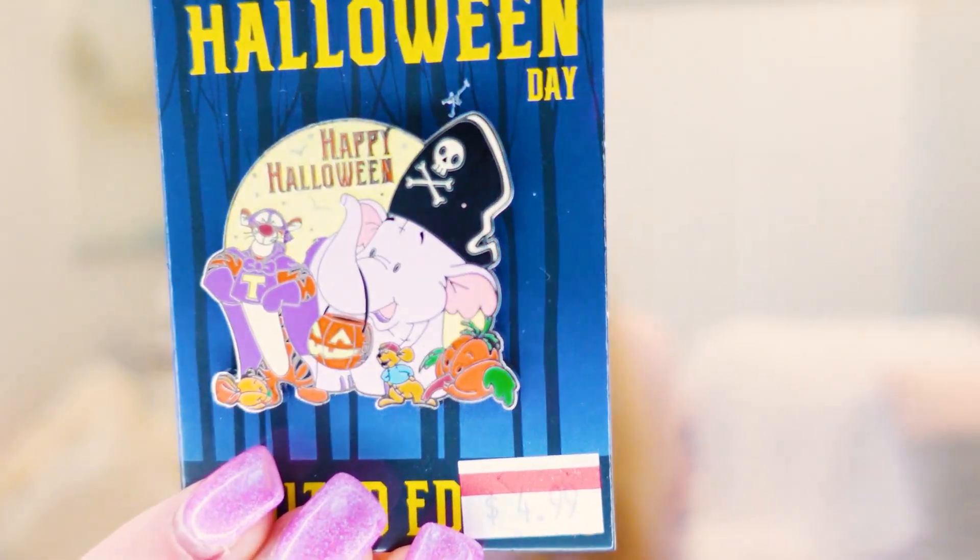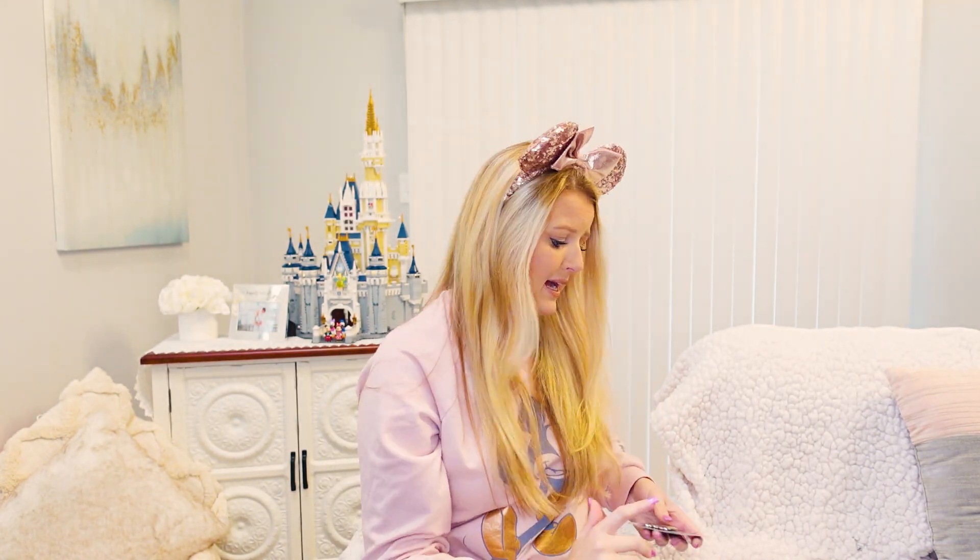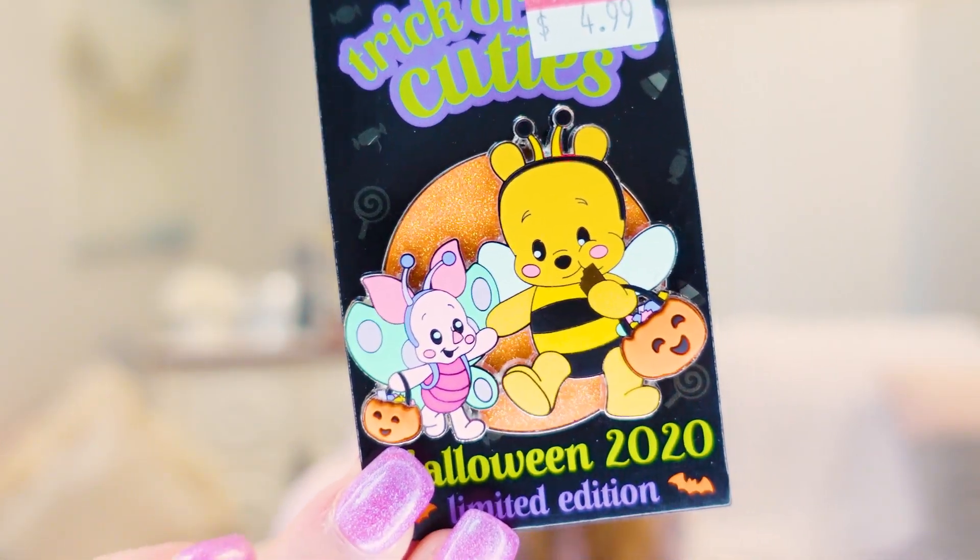The next pin was another Halloween pin — Halloween Day Limited Edition with the Heffalump, Tigger, and Roo in their little Halloween costumes. Also only $4.99. Then another Trick or Treat Cuties Halloween 2020 Limited Edition with Winnie the Pooh and Piglet in their Halloween costumes — how cute! I have no idea why these ended up in the outlet. They are definitely Walt Disney World pins — they say Lake Buena Vista on the back — so it beats me how they got here, but I was happy to buy them.